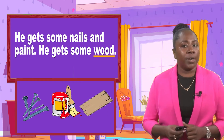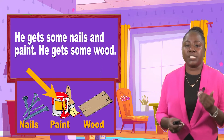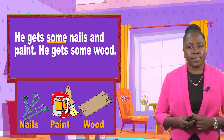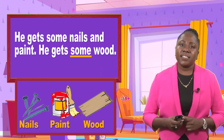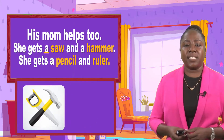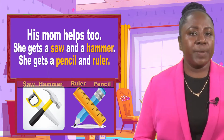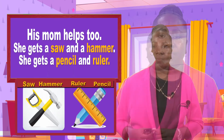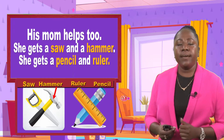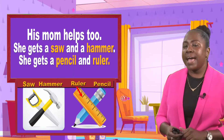At the bottom you'll see pictures of nails, you'll see the paint, and you'll see the wood — W-O-O-D, wood. His mom helps too. She gets a saw and a hammer. She gets a pencil and ruler. Look at the pictures below to help you with the words: saw — S-A-W, hammer — H-A-M-M-E-R, pencil — P-E-N-C-I-L, ruler — R-U-L-E-R.